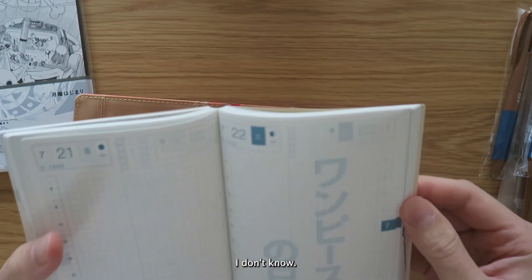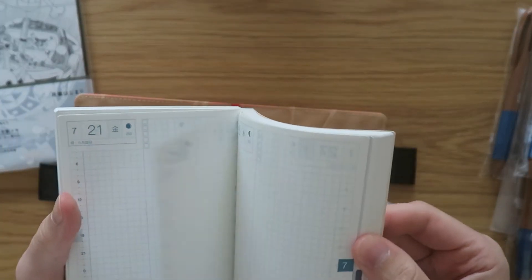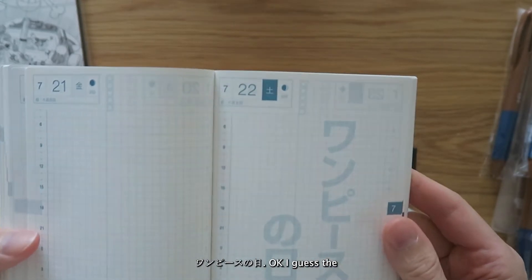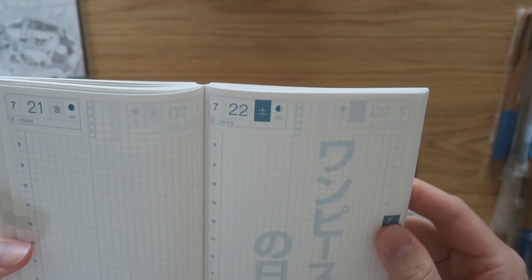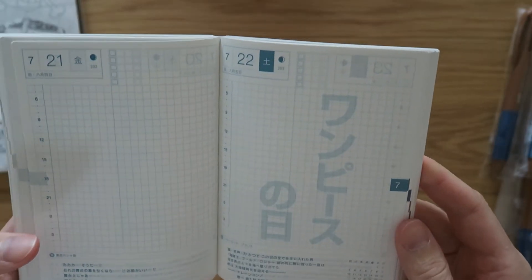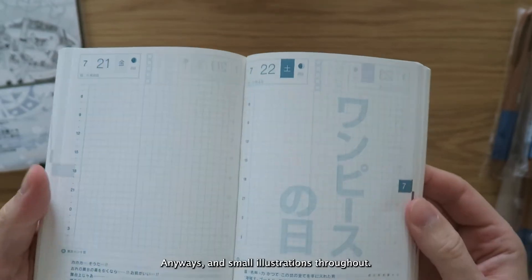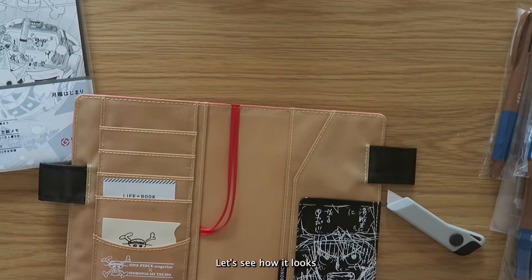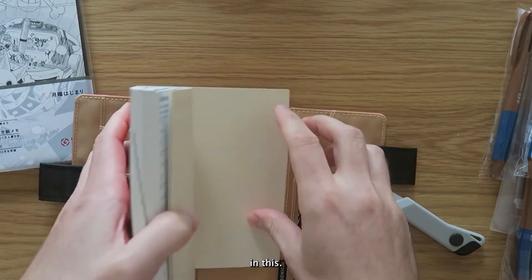What else is new? One Piece appears here too. I guess July 22nd is One Piece Day. Anyway, there are small illustrations throughout — very nice. Let's see how it looks in this.